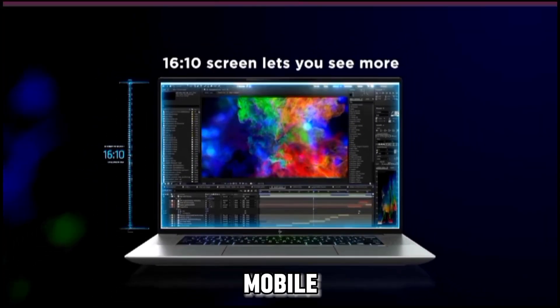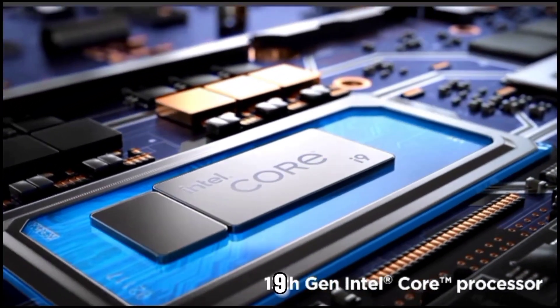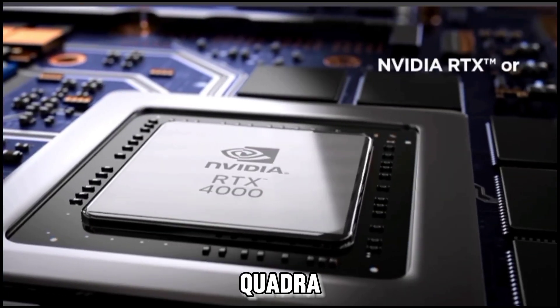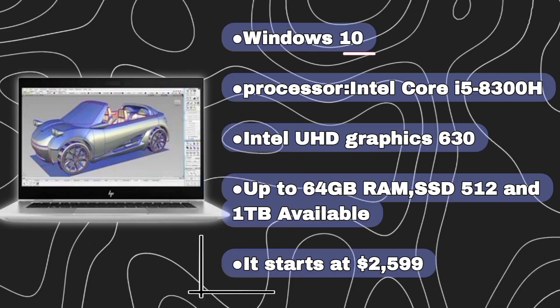HP ZBook Studio G5 Mobile Workstation: an excellent mobile workstation perfectly suited for AI/ML work with Xeon or Core i9 CPUs, ECC RAM, and a Quadro 4GB NVIDIA GPU. Specs include Windows 10, Intel Core i5-8300H processor, Intel UHD Graphics 630, up to 64GB RAM, and 512GB or 1TB SSD. Available starting at $2,599.